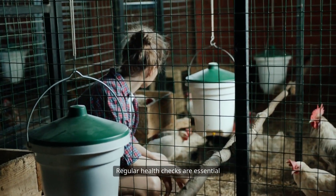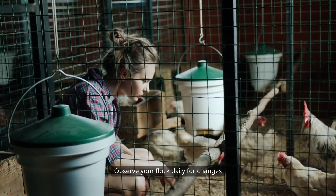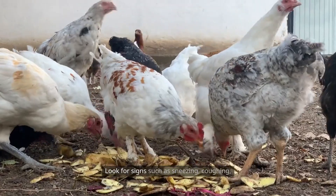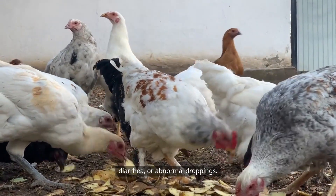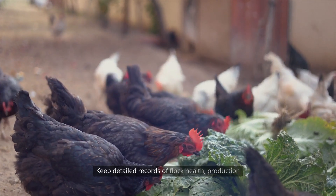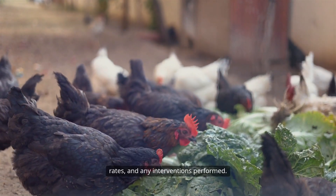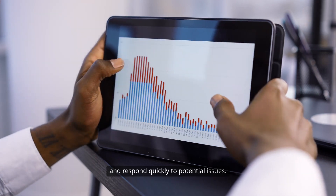Regular health checks are essential for early disease detection. Observe your flock daily for changes in behavior, appearance, or productivity. Look for signs such as sneezing, coughing, diarrhea, or abnormal droppings. Isolate sick birds promptly and seek veterinary advice when needed. Keep detailed records of flock health, production rates, and any interventions performed. This data can help you identify trends and respond quickly to potential issues.